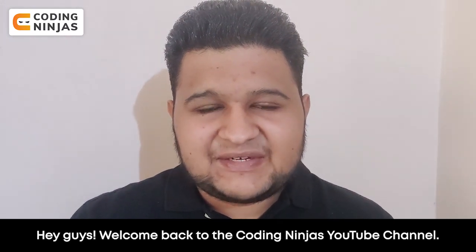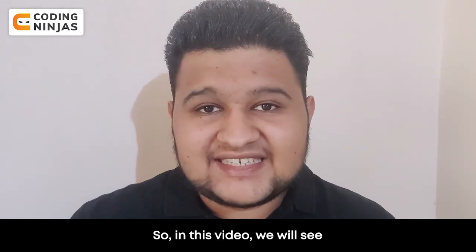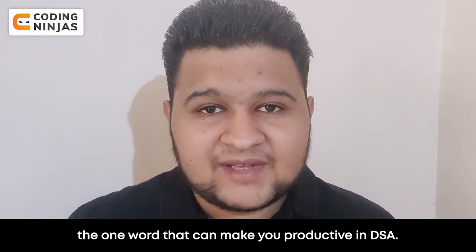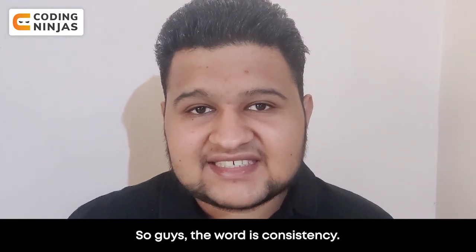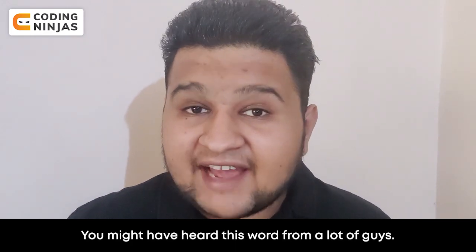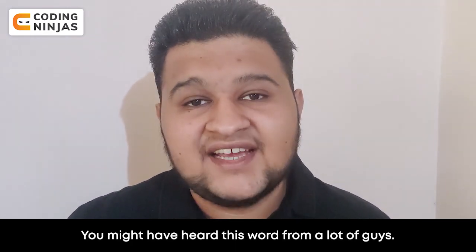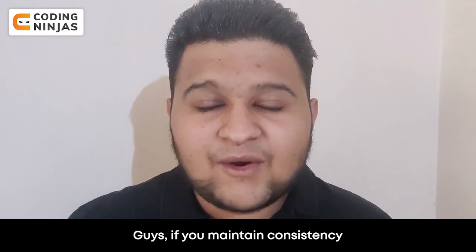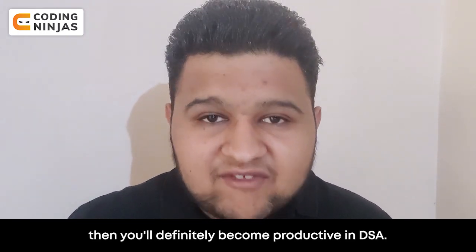Hey guys, welcome back to the Coding Ninjas YouTube channel. In this video, we will see the one word that can make you productive in DSA. That word is consistency. You might have heard this word from a lot of people, and it is a very important word. If you maintain consistency, you will definitely be productive in DSA.